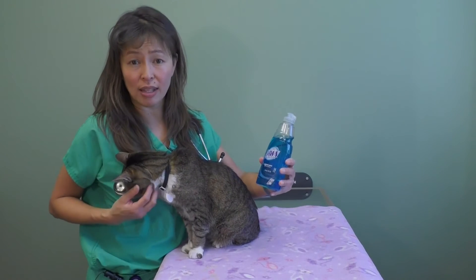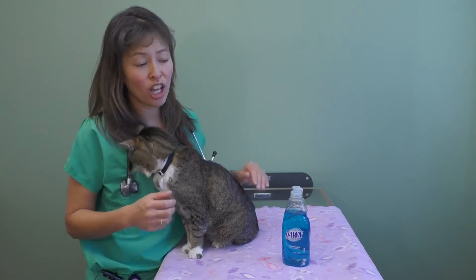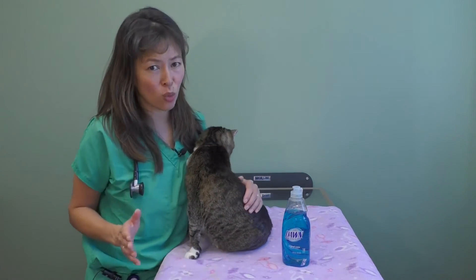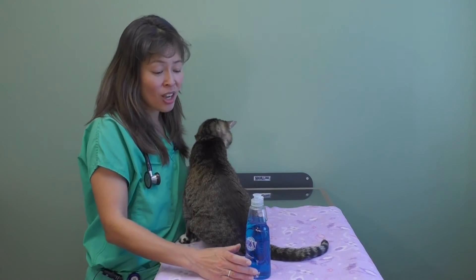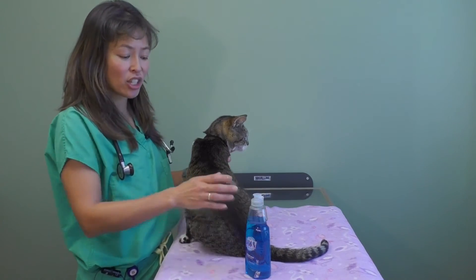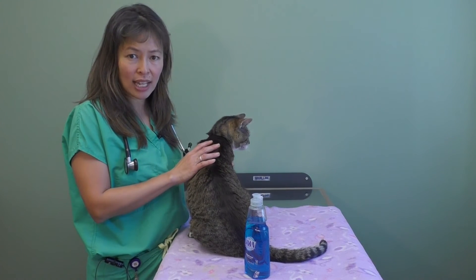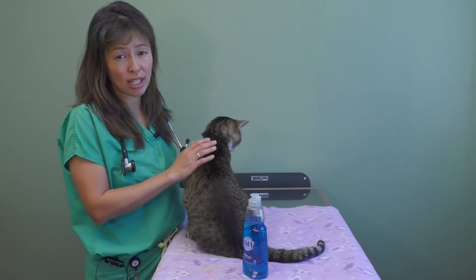Ideally we want to get it off with something like Dawn or some type of liquid dishwashing soap. You absolutely do not want to use what you use for a dishwasher — this is the soap you use for washing dishes in a sink. Apply the Dawn directly over the area where the oily pyrethrin is, and I actually recommend bathing your cat three times in a row.